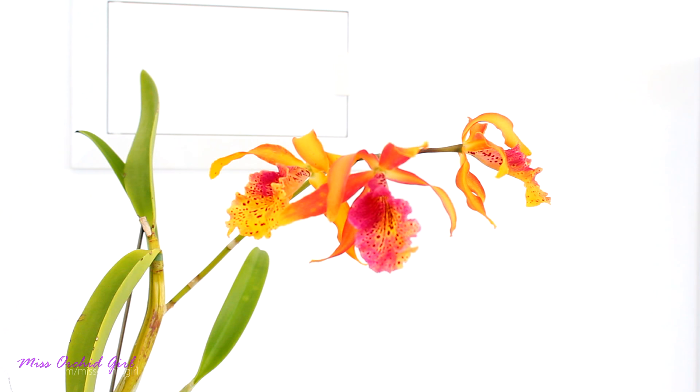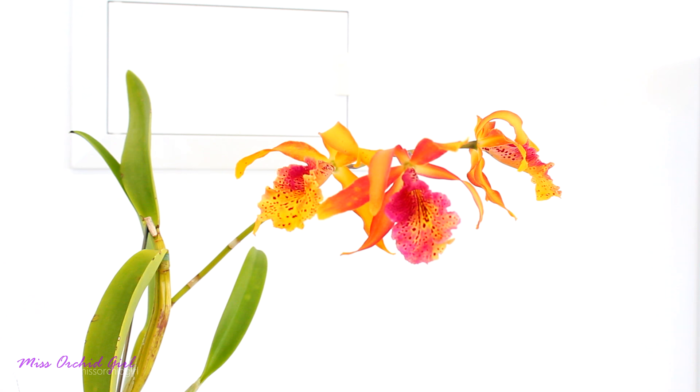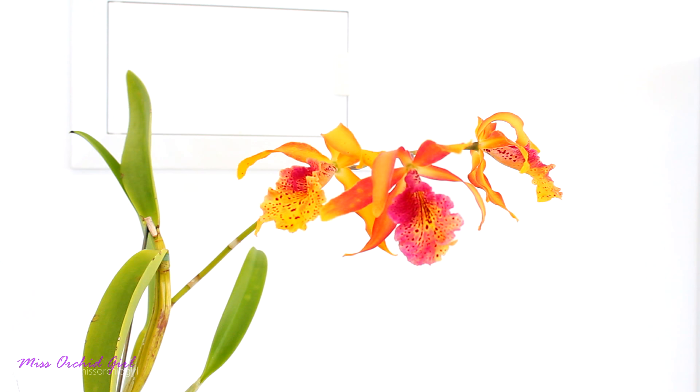This is the very first time this orchid has bloomed for me. The flower spike arises from the top of the cane and it is quite long. Since my flower spike is pendant, you cannot really tell how long it is, but this is a trait that this orchid inherited from her Schomburgia parent. The Cattleyas don't have this long flower spike.